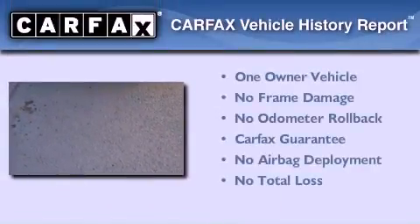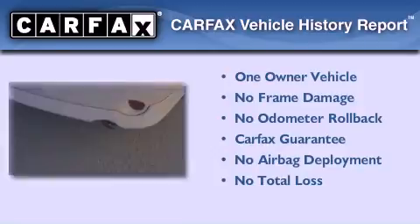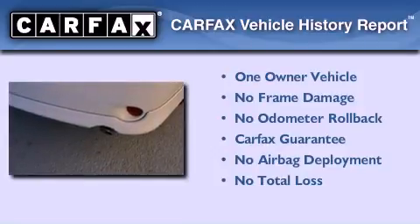With an EPA estimated rating of 34 miles per gallon on the highway, this automobile is clearly a fuel-efficient choice. This sedan has had only one owner, and it qualifies for the Carfax buyback guarantee.